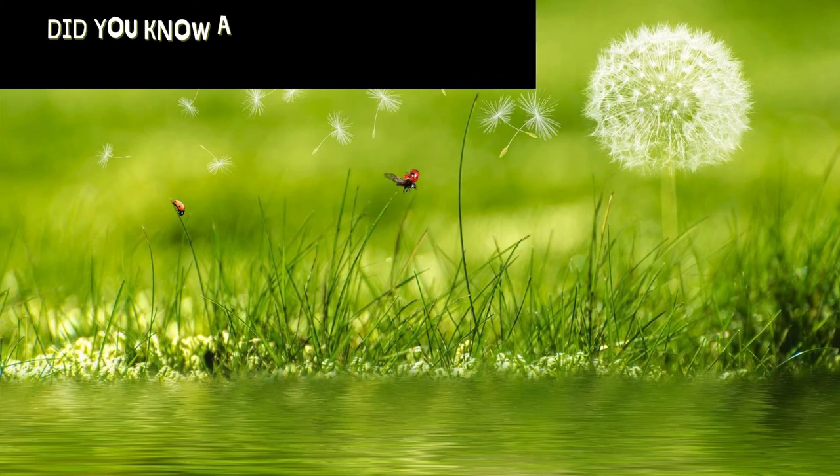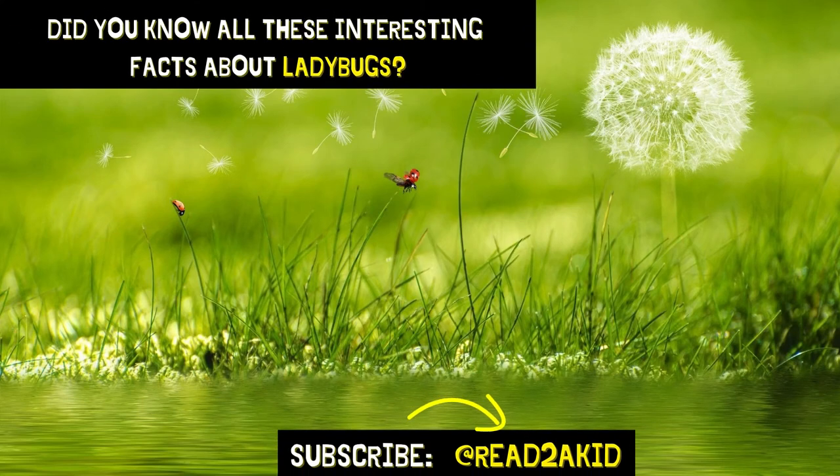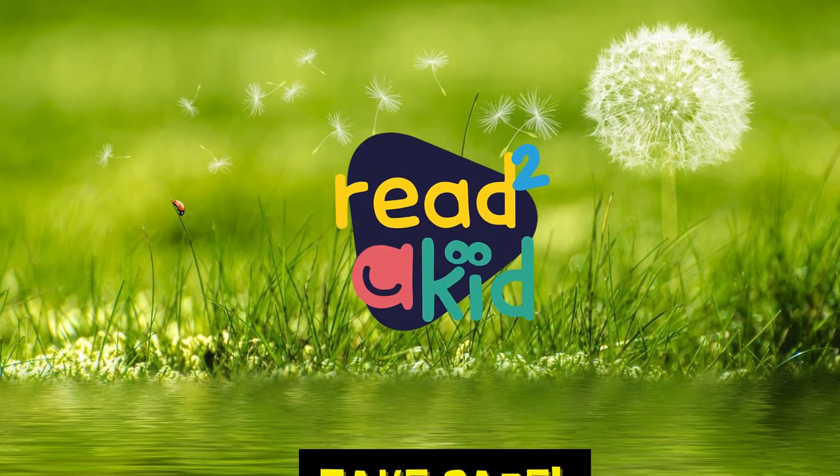Did you know all these interesting facts about ladybugs? Subscribe to our channel, Read to a Kid, for more videos like this one. Take care!